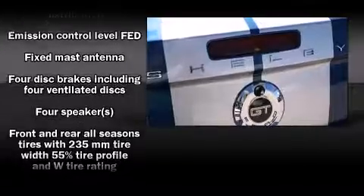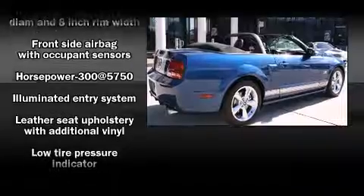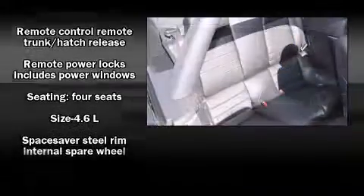Passengers are protected by various safety and security features including dual front impact airbags with occupant sensing airbag, front and side impact airbags, traction control, a panic alarm, and four wheel disc brakes with ABS.